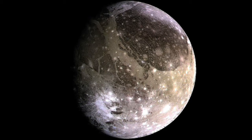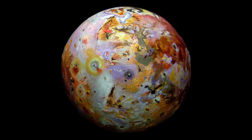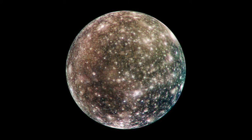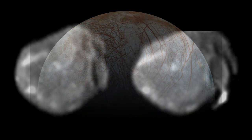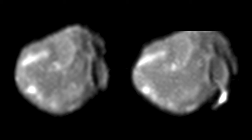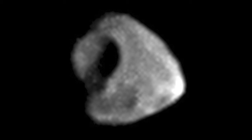Ganymede is actually larger than the planet Mercury. Jupiter also has the most active moon in the solar system, Io, which is covered with active volcanoes covered with sulfur. Another moon is Callisto, which may have a water ocean beneath its heavily cratered, icy rocky surface. One of the most famous moons in the solar system is Europa, covered by a cracked icy surface, and scientists are pretty sure it has a liquid ocean underneath. Jupiter also has other smaller moons, some with irregular shapes, most thought to be asteroids caught by Jupiter's strong gravity.